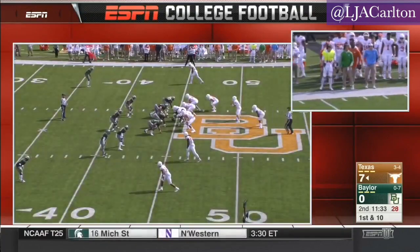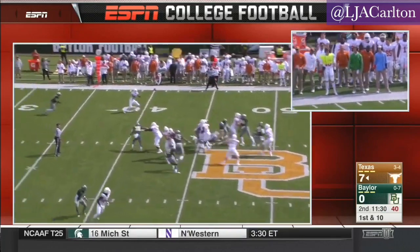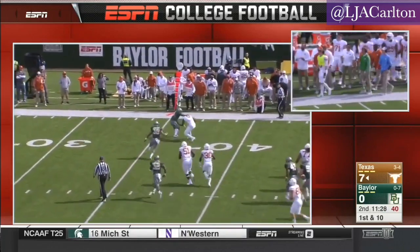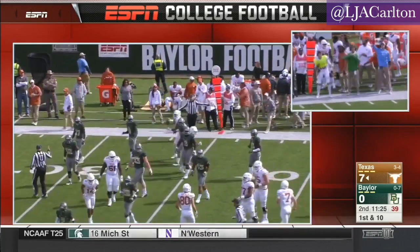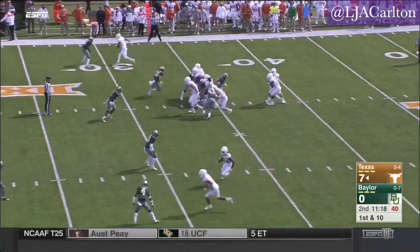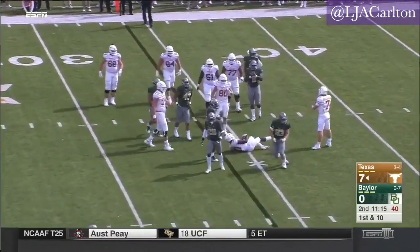Texas goes with a little more tempo after back-to-back successful plays. Buschel turns and a quick throw — it's Johnson again, diving forward past the sticks. The offense spreads out Baylor and gets execution in their passing game.